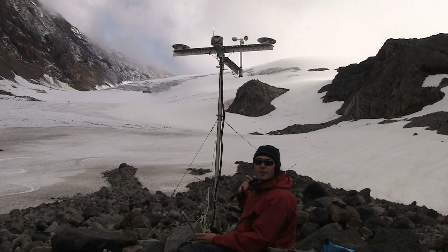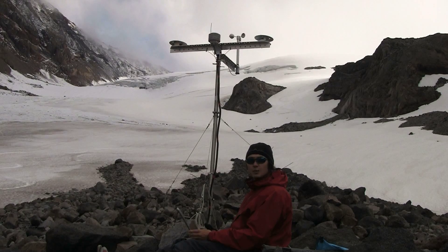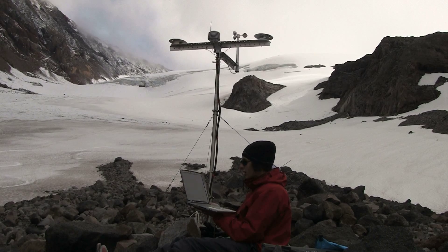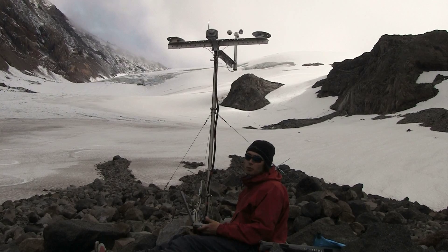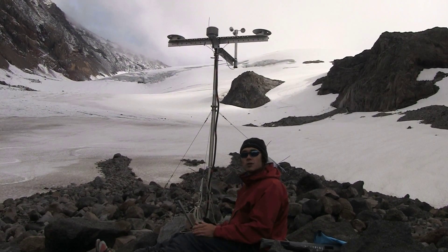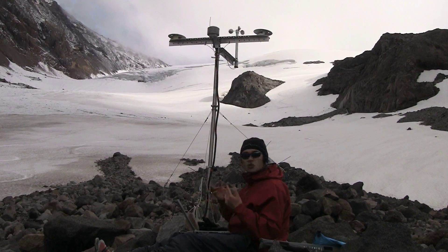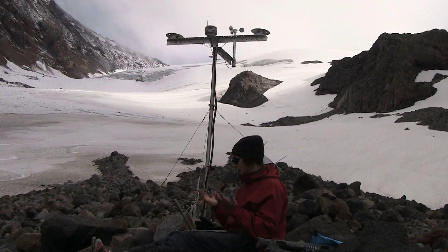All these data get collected every 5 minutes and get dumped into a CR10XPB Campbell Scientific data logger. From there I can connect to the data logger with this cord and monitor, look at, and download the data onto this computer so I can bring it back to the lab and compute it into the energy balance model. Right now we're dumping the data from the data logger, checking it out, and making sure the weather station is operating perfectly — which it has been.